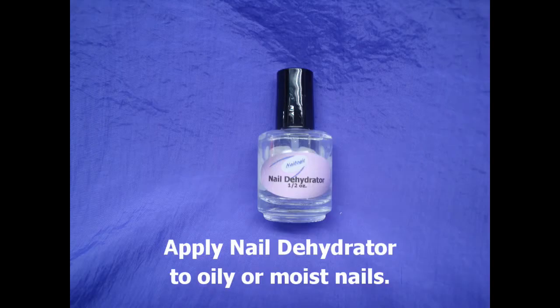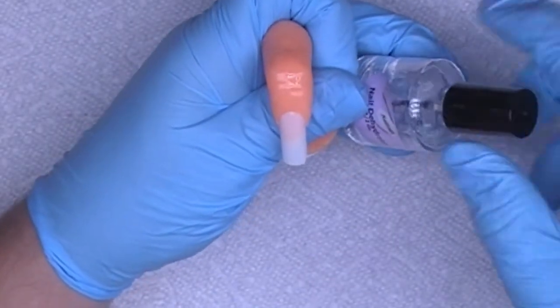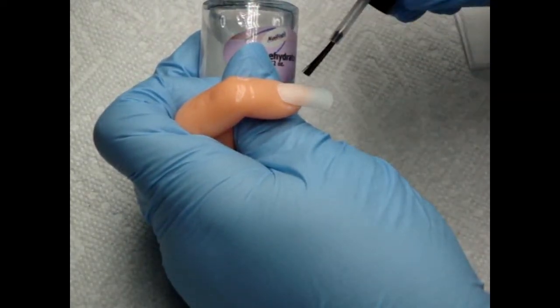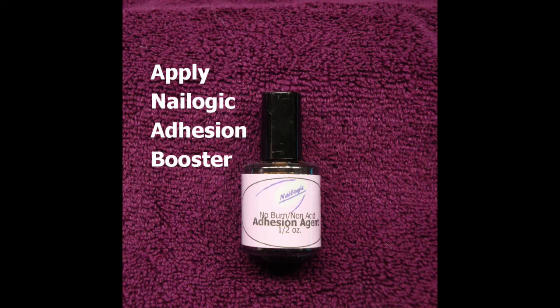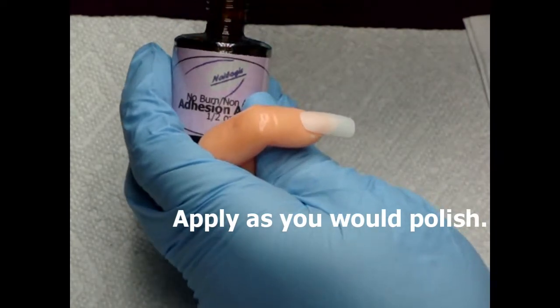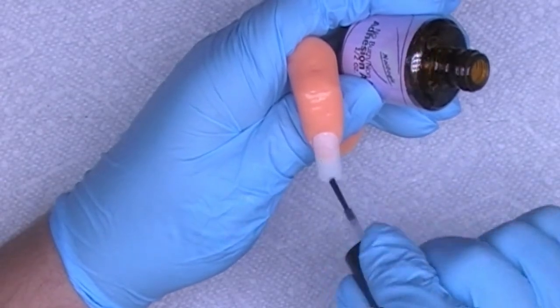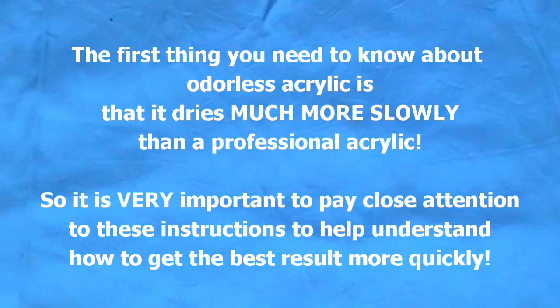Let's begin. This is the Nailogic nail dehydrator — we're going to apply as if it were polish. Watch as it's done. Always cap the free edge. Using the Nailogic adhesion booster, this is a non-acid primer — apply as you would polish and always, always cap the free edge. The first thing you need to know about odorless acrylic is that it dries much more slowly than a professional acrylic, so it's very important to pay close attention to these instructions to get the best results more quickly.